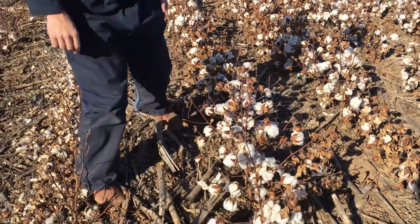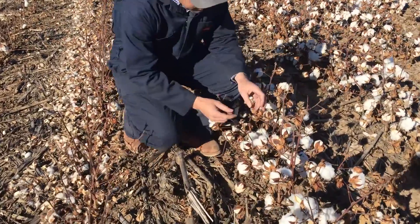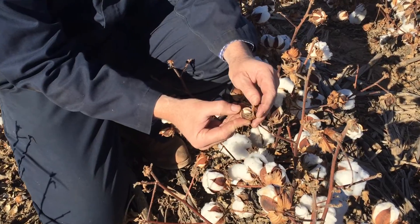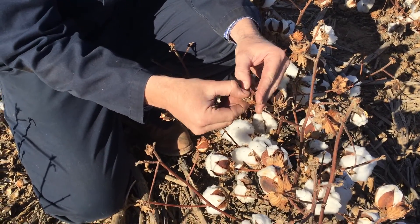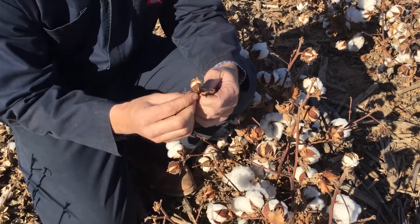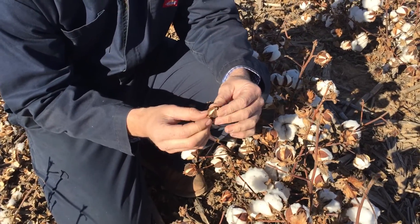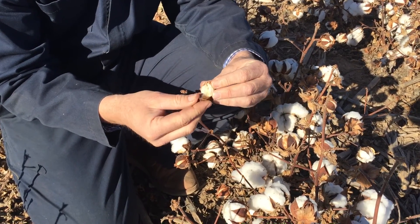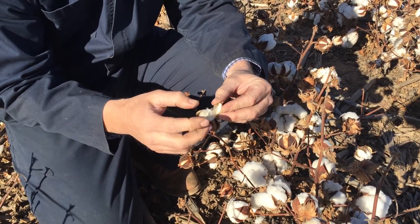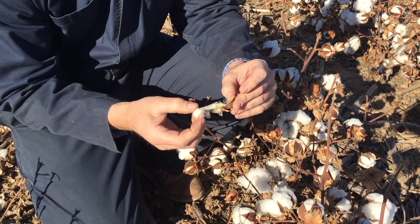What's even more telling is as we go through, a lot of these even very small bolls that we've completely discounted are cracked and opening. This certainly isn't going to contribute much to yield and it's not going to be harvested 100% either. But there will be the option, if the stripper goes through, to crack open and pull a couple of these out of the lock and contribute a little bit to the lint.